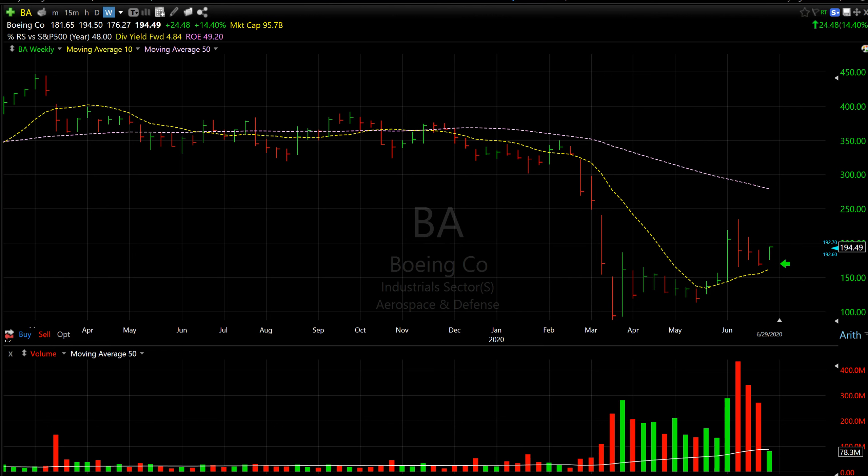You are looking at the weekly setting for the Boeing stock, ticker symbol BA. I like the weekly chart because it reduces a lot of noise and gives you a clearer trend for short-term trading. The two indicators I focus on are the 10-week moving average and the 50-week moving average.